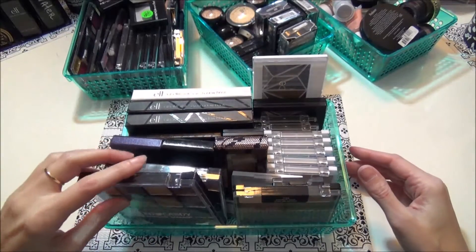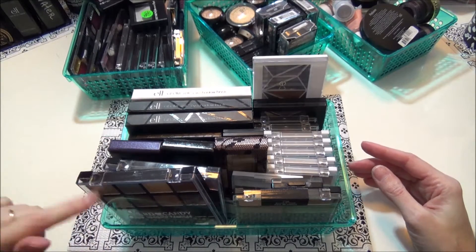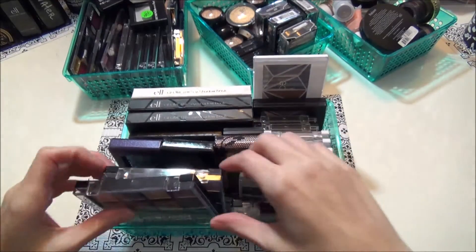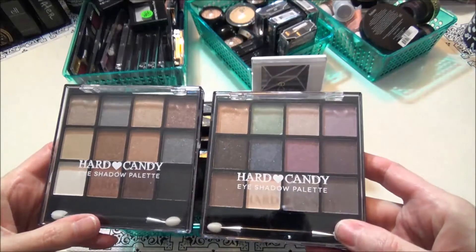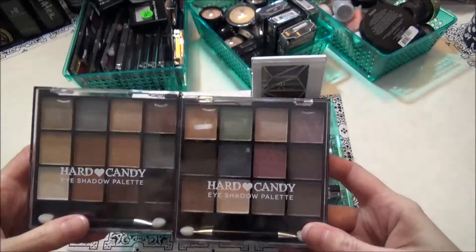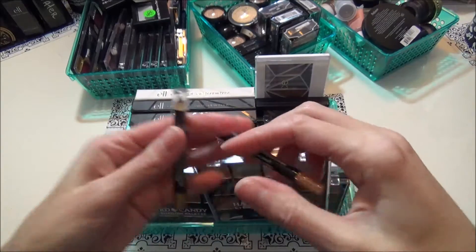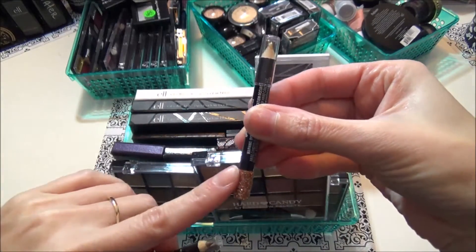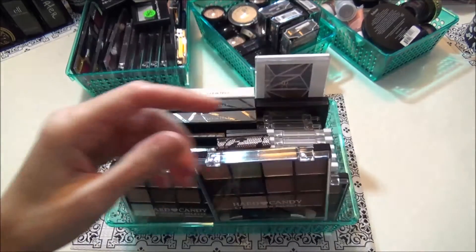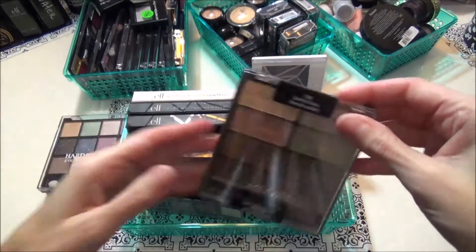These are all elf, Physicians Formula, LA Colors, Hard Candy, wet and wild. These ones are Hard Candy shadow palettes — they're all real shimmery glittery colors. I got these around Christmas time; they came with eyeliner pencils. One came with a set of glitter ones on the bottom and one came with shimmery ones. I really haven't got to play with these that much so I'm going to keep those for sure.